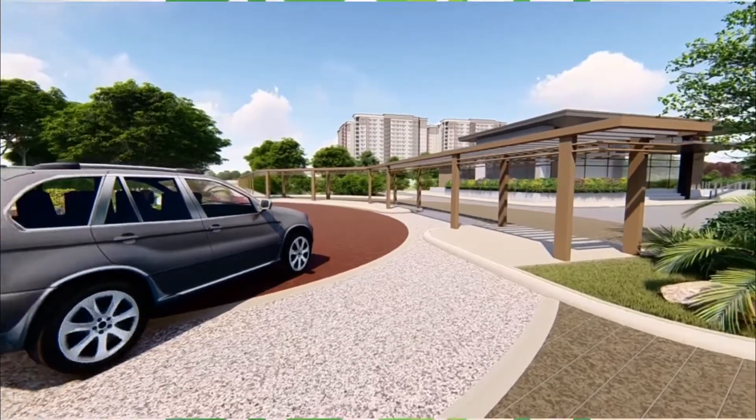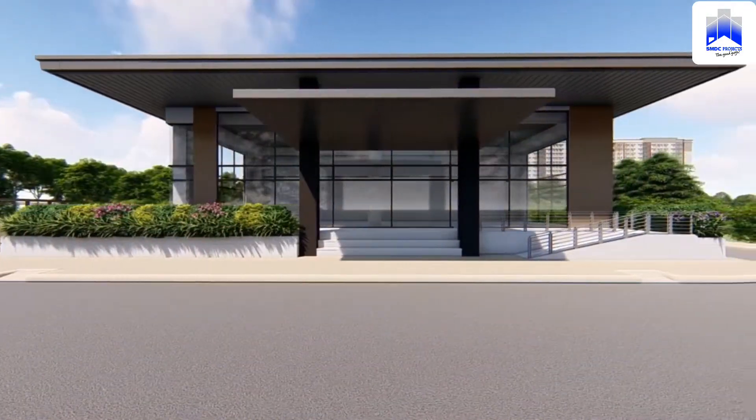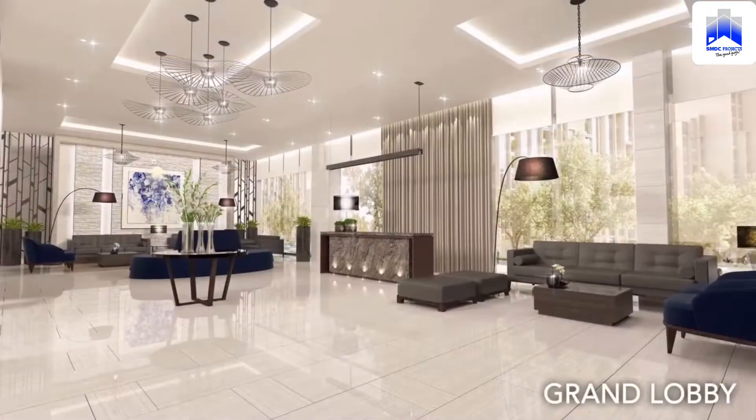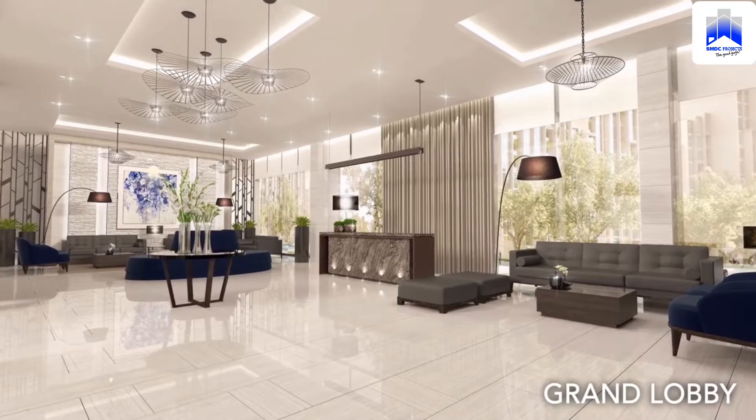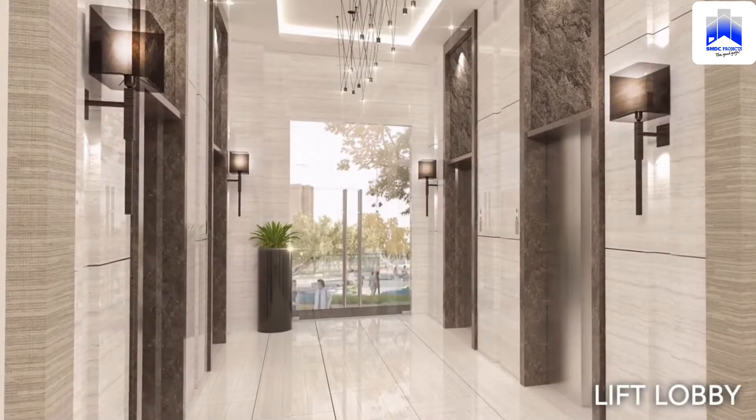For intelligent buyers looking for a house or a rental investment close to important business, commercial, residential, and educational institutions in the Metro Manila area, a brand new residential development is now available.